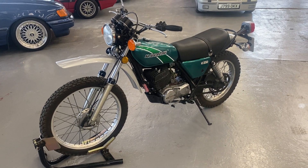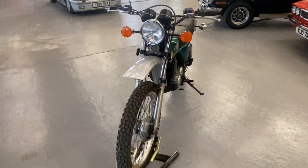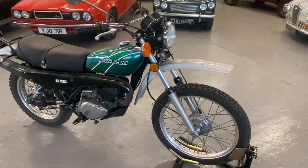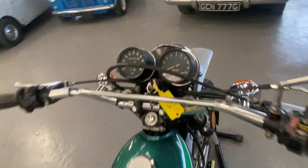1977 Kawasaki KE250 — it's obviously a two-stroke bike. Again, one of my favorites in our sale. Such a pretty motorbike this one. We'll start off up here.